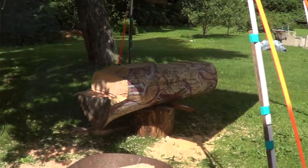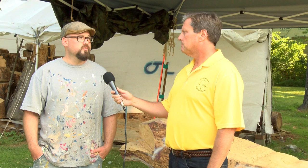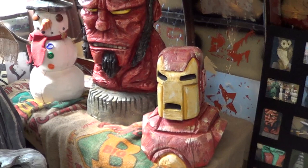Right now I'm booked solid. I make chainsaw carvings and paint them, or not paint them. It's commissioned orders. People say, can you make a mermaid? And I say, of course I can. We do sketches and email back and forth about size, color, and price. Then I make it here, it goes inside, I paint it, varnish it, and they either pick it up or I do a delivery. I'm booked solid into October.